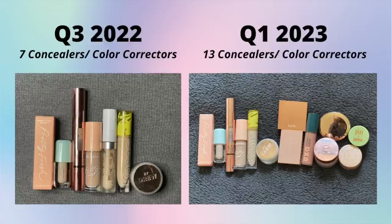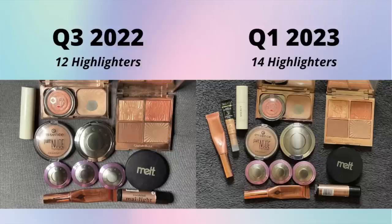Concealers and color correctors have definitely jumped. I was on the hunt for my next favorite color corrector, and as a result I now have almost double the amount I had last time. I did finish one of the ColourPop No Filter concealers, and I have quite a few concealers - maybe three - that are almost finished. I think this number will go down by my next update, but it'll be the concealers and not the color correctors.